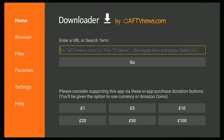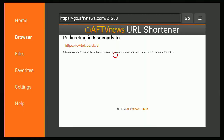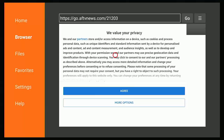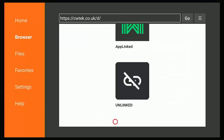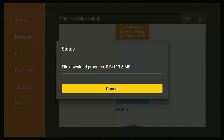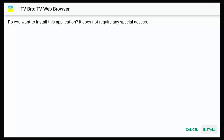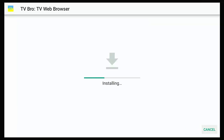Go into Downloader, go up to the Enter URL search term box using the middle button on the remote, and type in 21203. Press the play/pause button and after a few seconds you should find yourself at my website's download section. Scroll down to TV Bro, place your cursor over the TV Bro icon, and press the middle button — it should start to download. This is quite a large file so it will take a few moments.